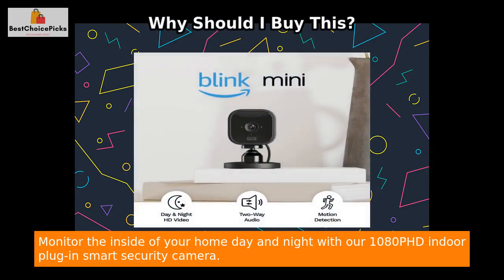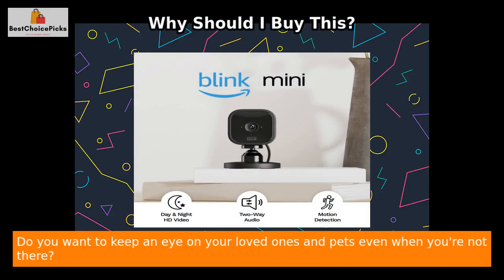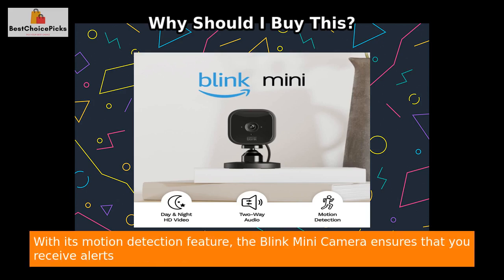Monitor the inside of your home day and night with our 1080p HD indoor plug-in smart security camera. Are you worried about the safety of your home when you're away? Do you want to keep an eye on your loved ones and pets even when you're not there? Our Blink Mini camera is here to solve your problem.